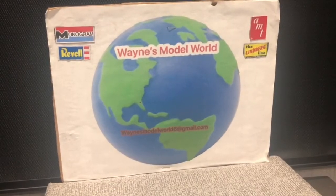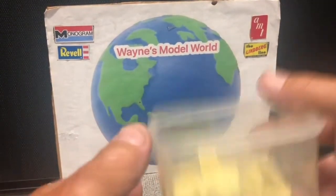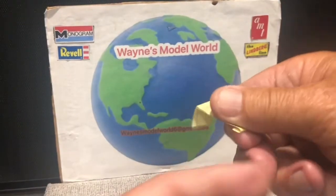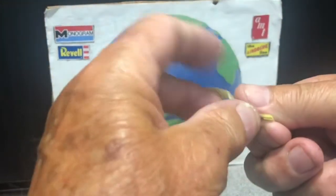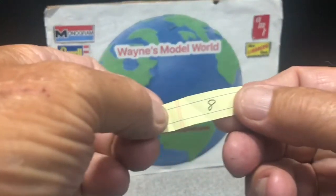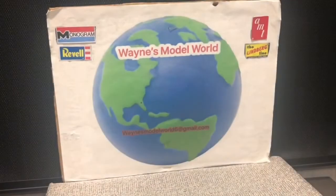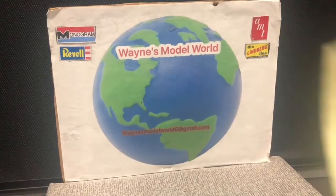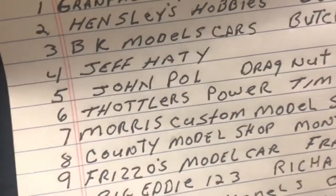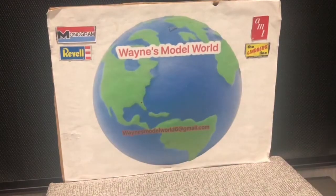Now we're going for number two. I'm going to shake them up and pull one out. And that would be number eight — number eight is County Model Shop, Monty Davis. He gets number two, he will get the Ford Police Coupe.